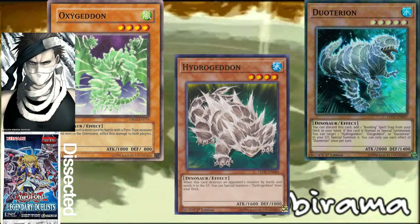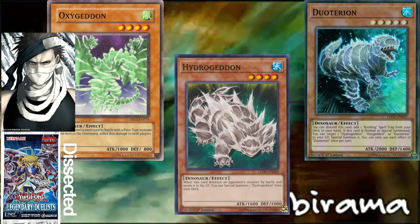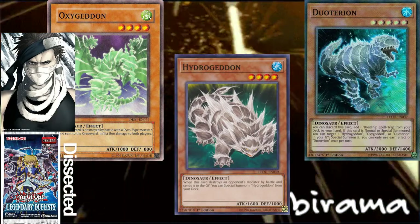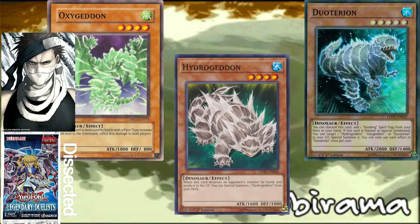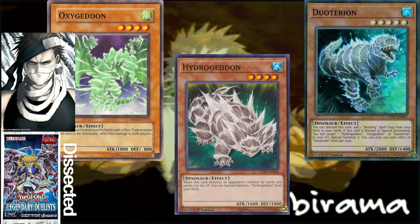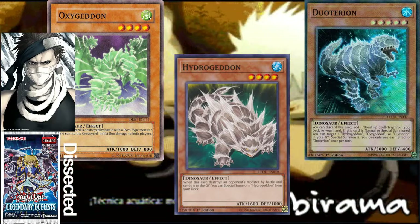First off, Zabuzel was like my favorite character from Naruto, and one of his signature moves was Water Dragon Jutsu. If you ever played one of the Storm games you'd know what I'm talking about — pretty much every Water Chakra user can do Water Dragon Jutsu. Zabuzel is my favorite character so I just think it's nice that I get a deck that can kind of use Water Dragons.